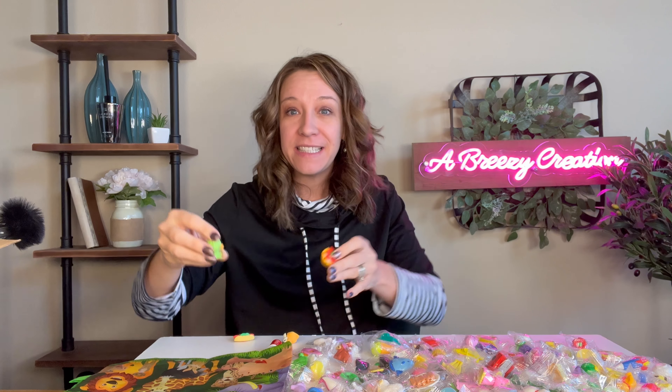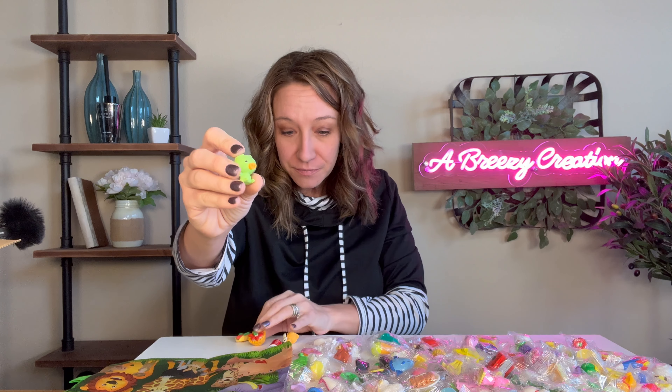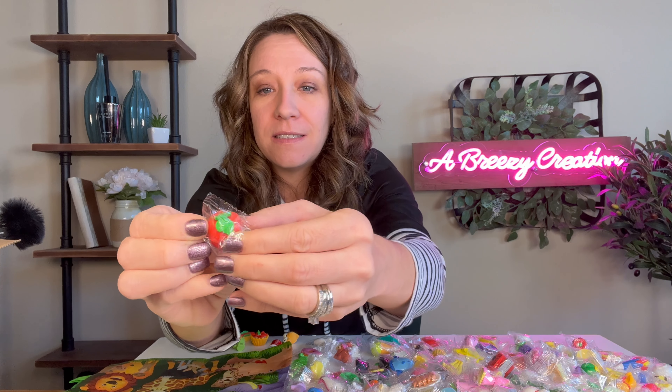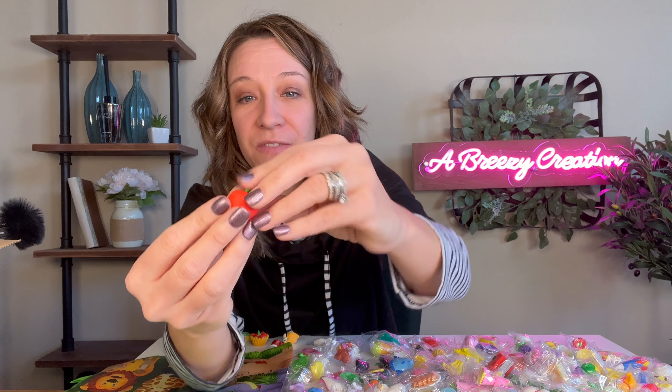Hey shoppers, today I have a 150-piece pencil eraser animation 3D set. These are so detailed and so very cute. Perfect for Easter egg stuffers. They're small in size, very creative and detailed, and fun. It's not candy — you can also have them for teacher gifts.